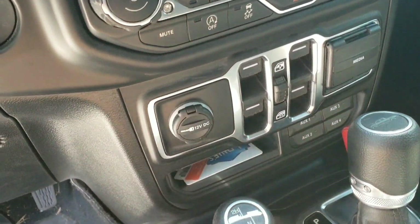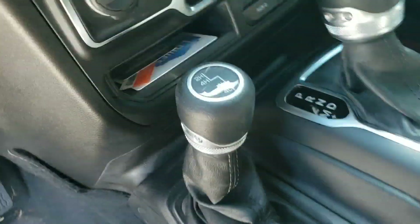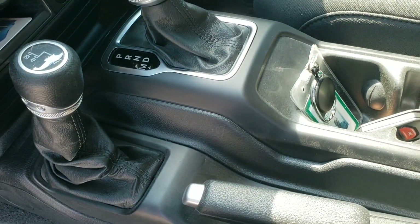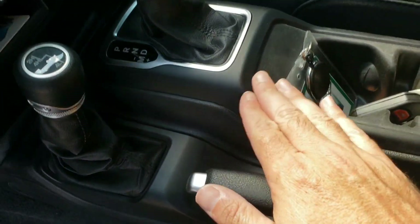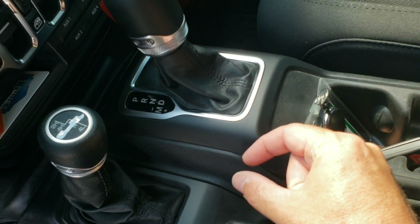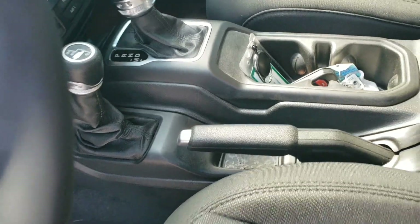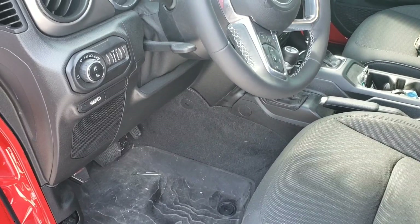I've seen some guys put it where the 12-volt DC outlet is. I thought maybe up here somewhere, but right here would be a good spot if it would fit — it's easy to get to, easy to see, and really kind of out of the way. I believe it would be easy to install because this panel just pops off and I can use a trim tool to pop this off and mount it right there. I'm still doing some research trying to make sure I know exactly what kind of brake controller I want to go with because they all have their pluses and minuses.